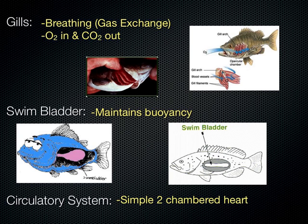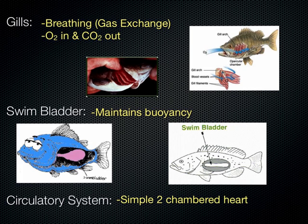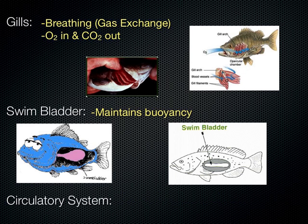Fish have two-chambered hearts — the atrium, which receives blood, and one chamber to squeeze the blood out to the rest of the body. That's different from other groups as we go through them.